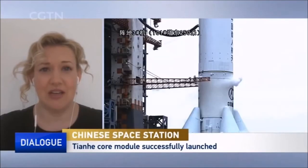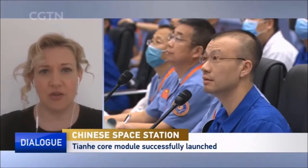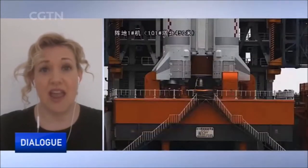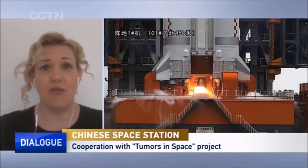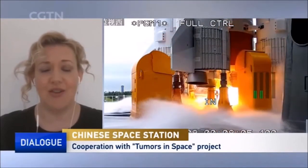Dr. LaRose, you have been very dedicated to medical research in space. Your organization, Tumors in Space, has been doing just that. How do you look at the significance of this mission? First, let me say, from Norway to China, congratulations on the successful launch — absolutely exciting and wonderful for us to eventually launch our scientific experiment on the China space station. Cancer knows no boundaries; it affects everyone in every country around the world and there is no cure. We've tried everything on the ground, so it is time to look for solutions in outer space. And we're doing that on the China space station.